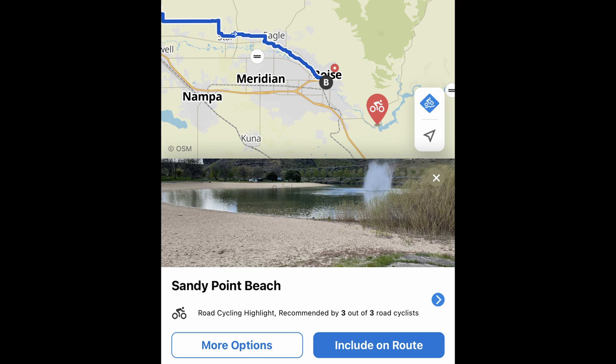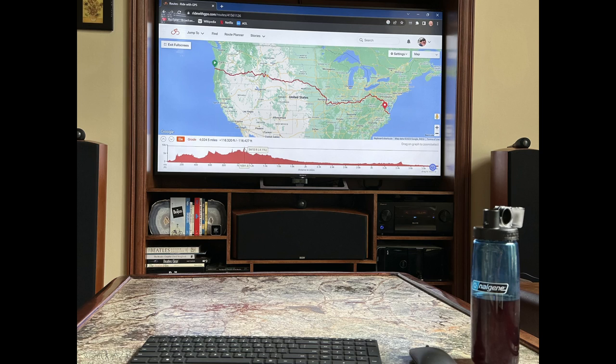I've been using Komoot quite a bit to help plan this ride. For instance, I asked it to help me find a water source near Bend, Oregon, and it immediately popped up Sandy Point Beach, recommended by three out of three road cyclists. With a click, it makes a slight detour from my route to take me right there. If you're doing this in collaboration with someone else, it's a great idea to project the image from your laptop or phone up onto a big screen — it really helps with collaboration.